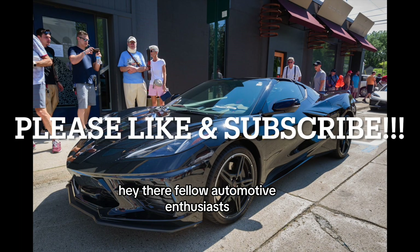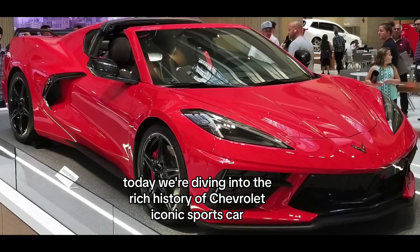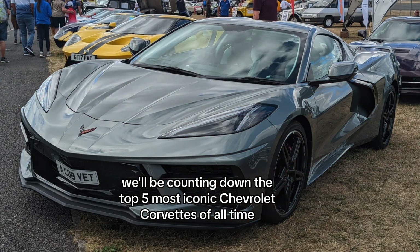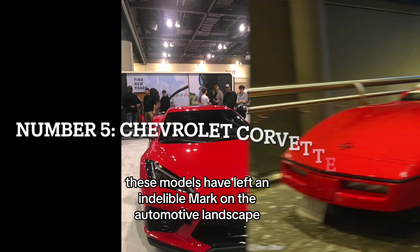Hey there, fellow automotive enthusiasts, welcome back to RetroRides. Today we're diving into the rich history of Chevrolet's iconic sports car, the Corvette. In this video, we'll be counting down the top 5 most iconic Chevrolet Corvettes of all time. From the classic to the cutting edge, these models have left an indelible mark on the automotive landscape.